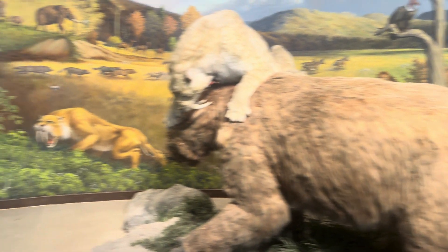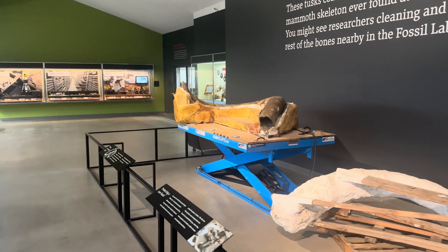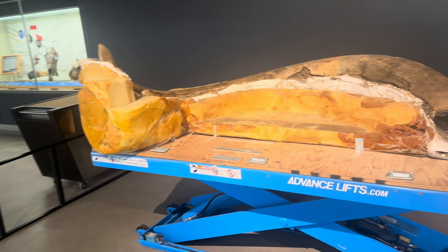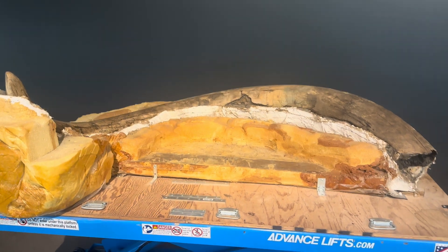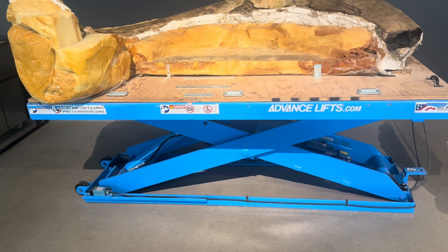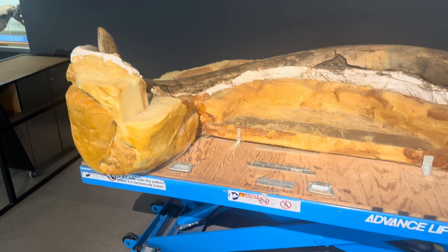Let's take a look at some of the other things here. Coming down this way, we have the actual tusk of a woolly mammoth that was found here at the La Brea Tar Pits. It's a very, very large structure — on a hydraulic lift because it has quite a bit of weight, and it's in plaster that protects it.